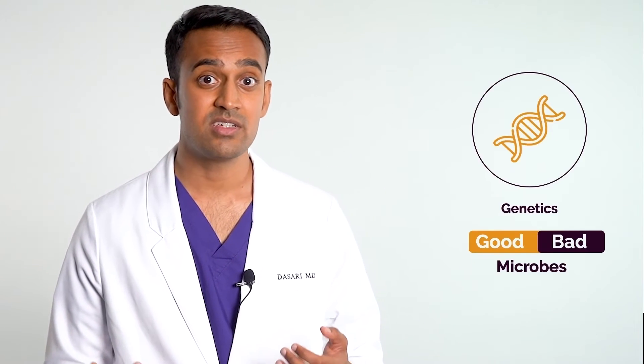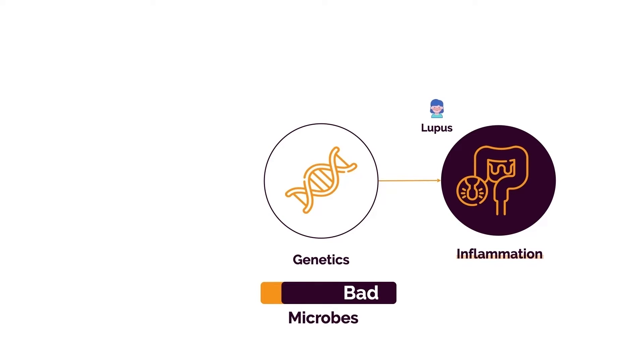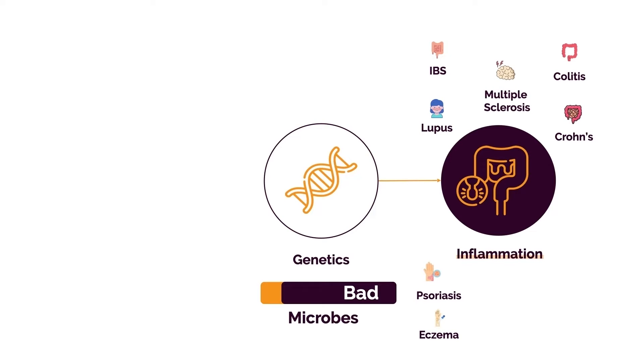This is another thing that most doctors don't talk about. You have an ever-changing ratio of good versus bad bacteria. We've seen this with depression, obesity, IBS, inflammatory bowel disease, and other autoimmune conditions such as lupus, rheumatoid, MS, psoriasis, eczema, and chronic allergies. In each of these conditions, bad bacteria plays a significant role — so you have to get rid of them and replace them with good bacteria.